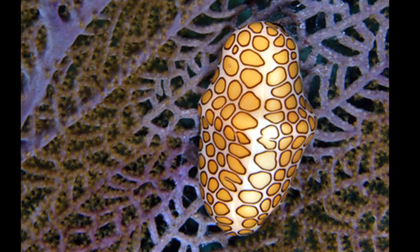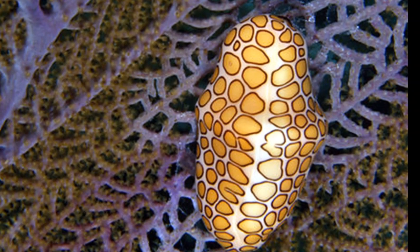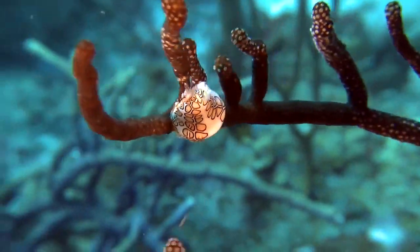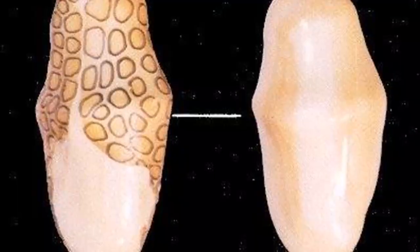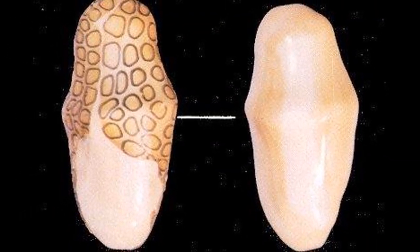Their mantle is decorated with a yellow, orange, and black spotted pattern. These colors are due to the live mantle tissue that covers their shell. These flaps can be retracted. When the snail dies, only a cream colored shell remains.